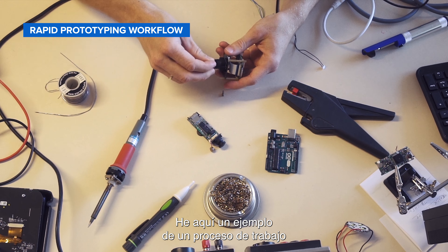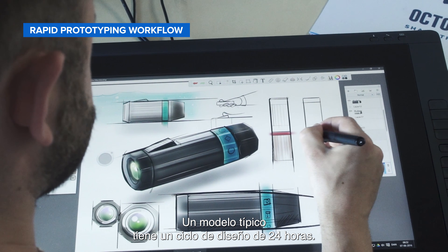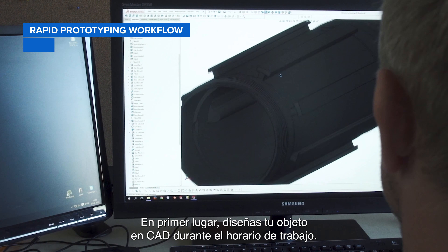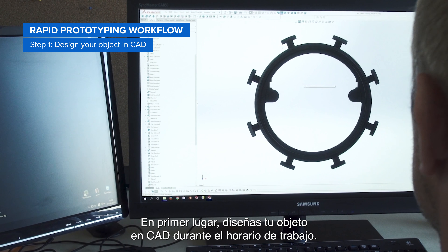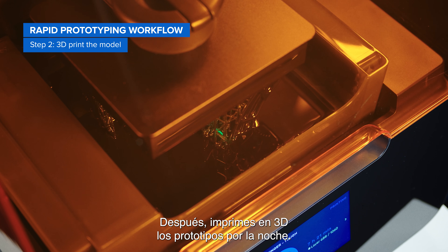Here's an example of a rapid prototyping workflow with 3D printing. A typical model takes a 24-hour design cycle. First, design your project in CAD during work hours. Next, 3D print the prototype parts overnight.